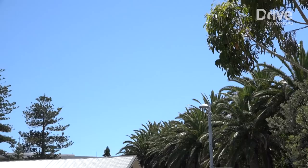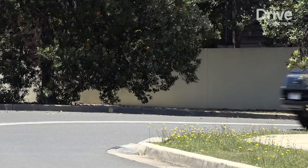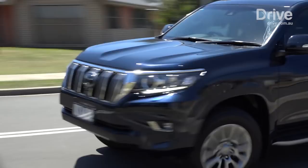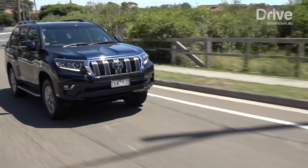As an added kicker for all the changes, Toyota has actually cut the price of the Prado, not increased it. The Kakadu is $1,121 cheaper than the previous model, now starting from $84,490. That's not cheap, but you do get a lot of SUV for your money.